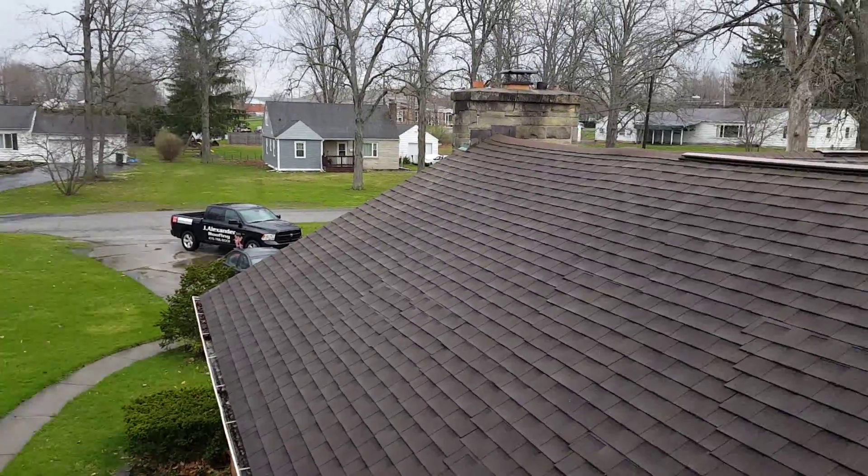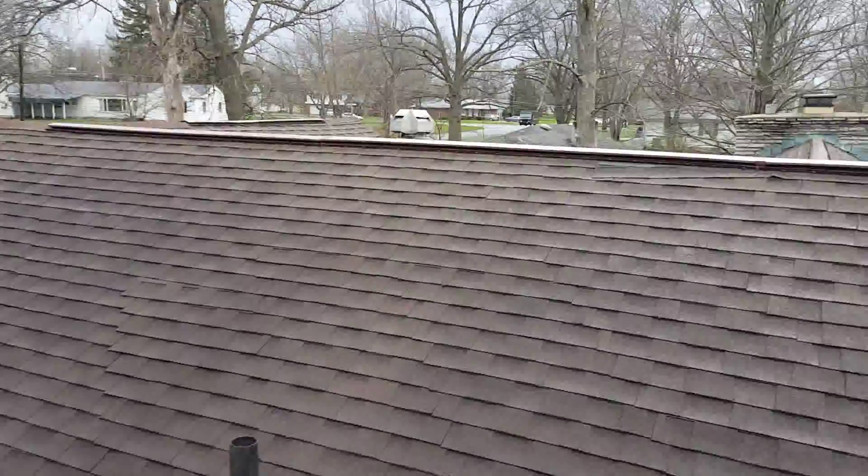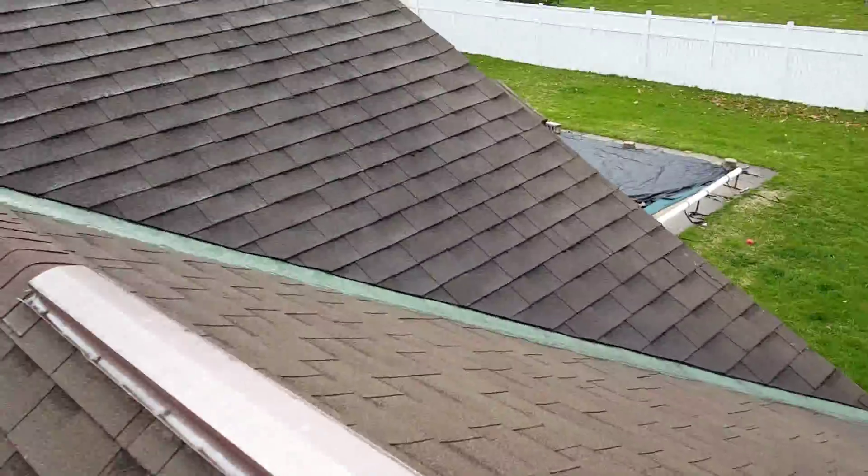Hi, this is Joe from J Alexander Roofing, and I'm here at 1449 Sycamore Drive, Fenley, Ohio, performing a video inspection of the roof.